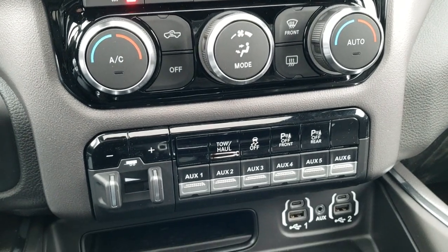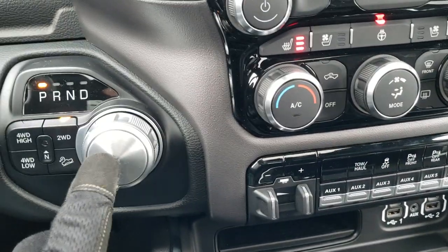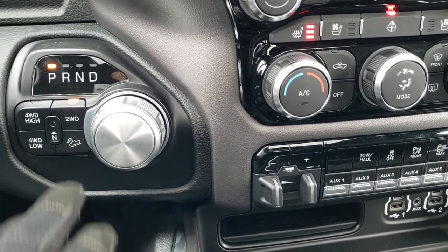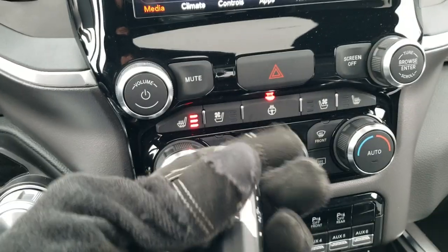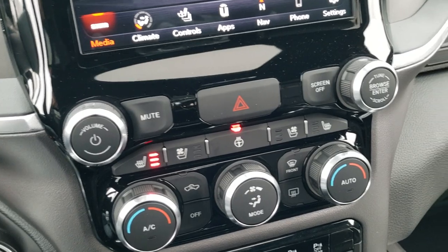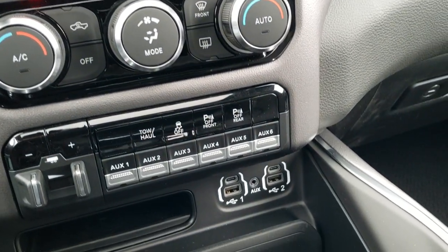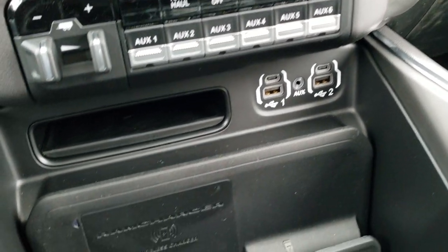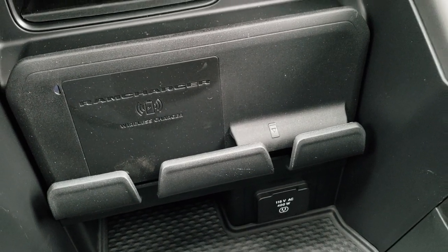Down here you have your factory brake controller, your six auxiliary upfitter switches, your eight-speed automatic transmission, your push-button four-wheel drive, downhill assist control, push-button start-stop, remote start on the key fob, and it also has the enter-and-go system as part of that key fob system. You get two USBs, two USB-Cs, and an AUX jack, the RAM charger, and then a 115-volt 400-watt plug-in.